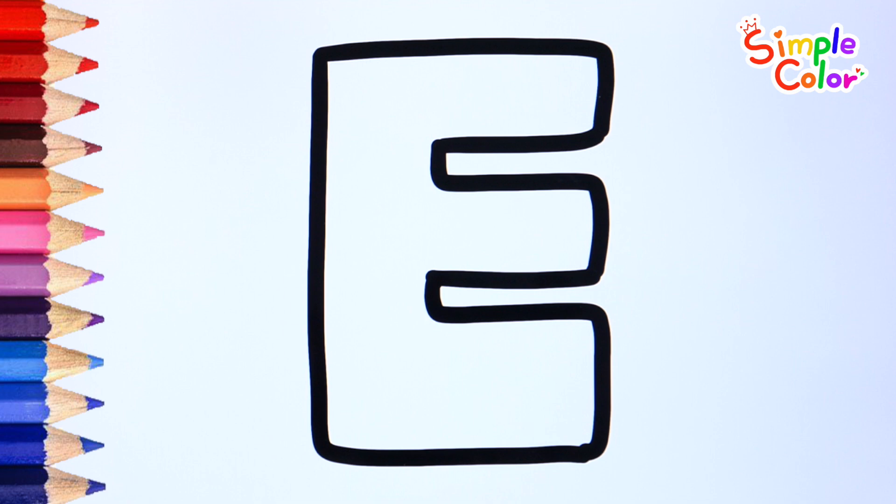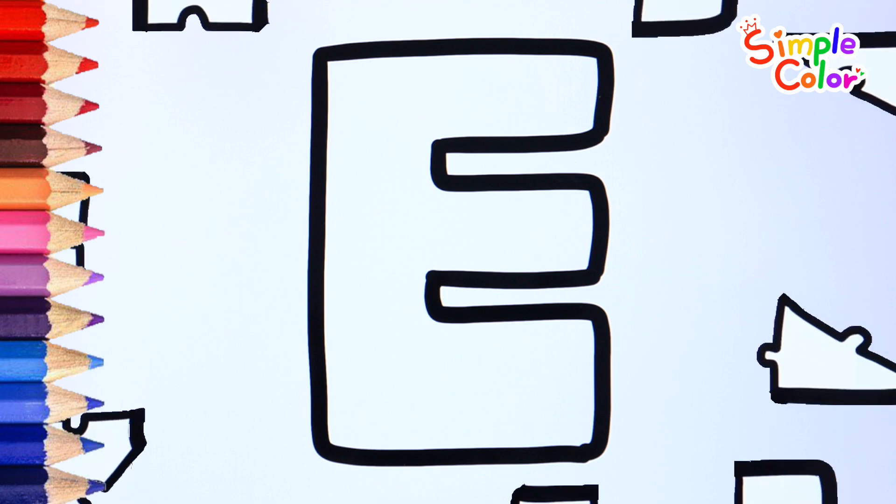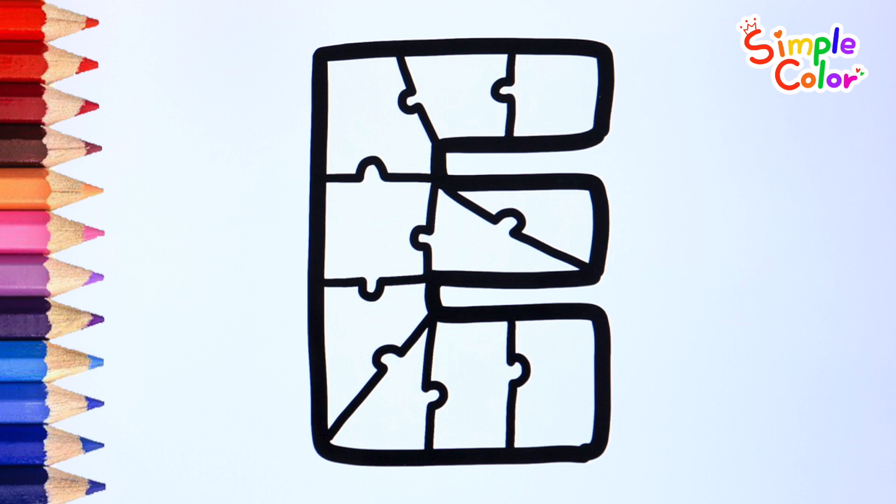It's the alphabety. Shall we turn it into a puzzle? Wow, it has become a fun puzzle.